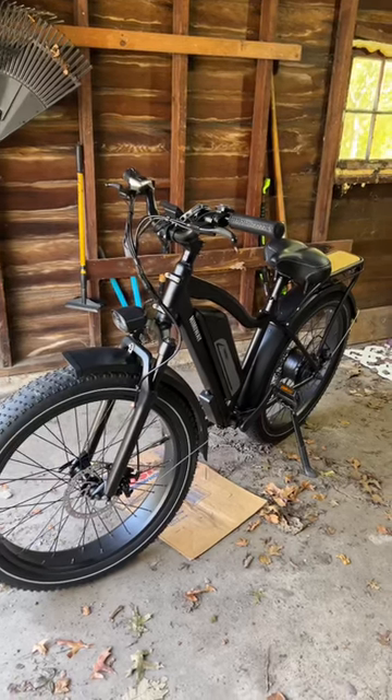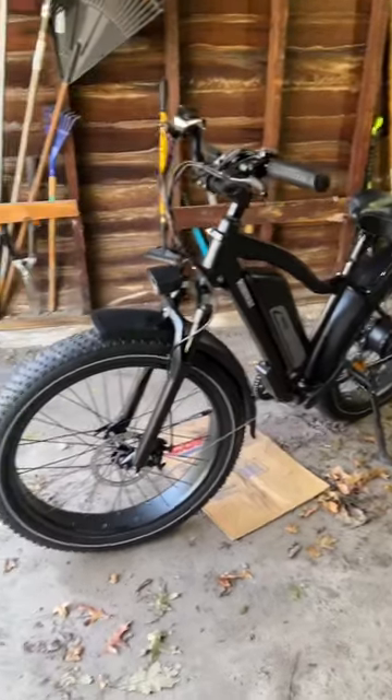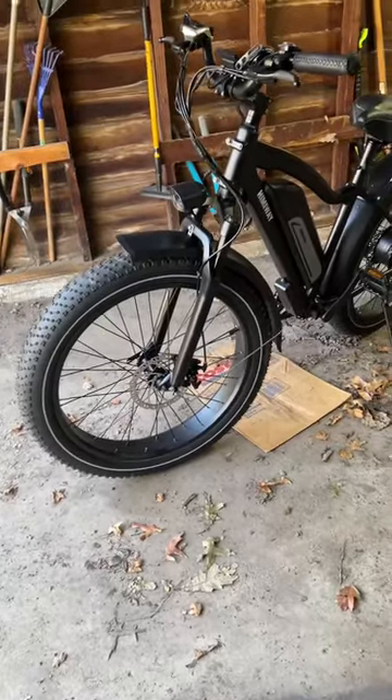Let's do a quick first review of the top three things that I really like about the Hemingway Cruiser after a few weeks of riding it. I love the fat tires — it really helps on bumpy roads and going over uneven surfaces. The suspension is really nice.